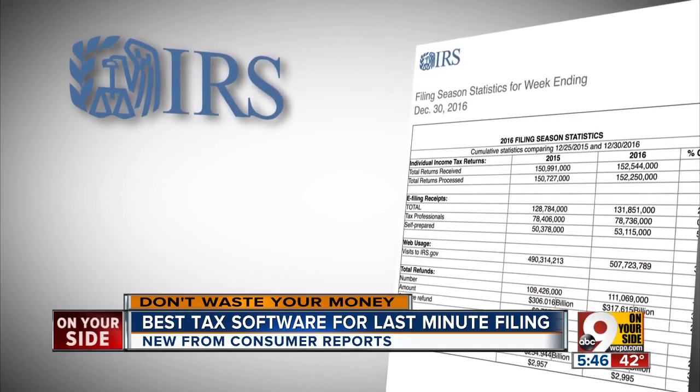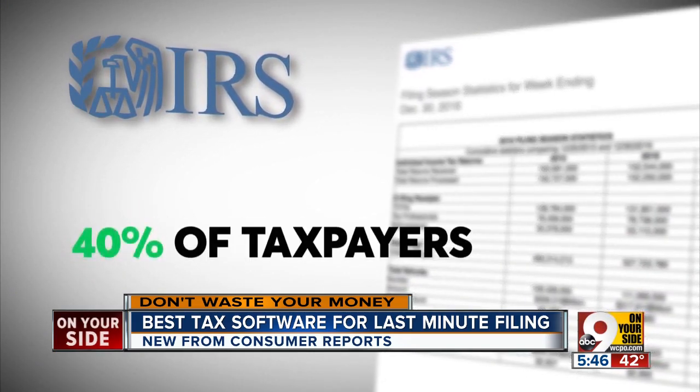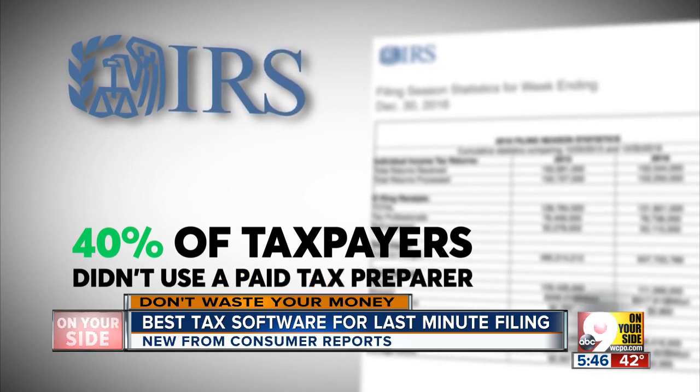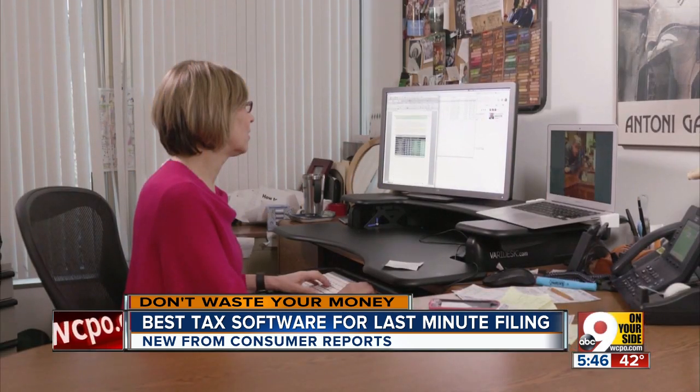The IRS says 40% of taxpayers now file electronically, like Julia, without using a paid tax preparer. Our partners at Consumer Reports Magazine recently compared the top three tax programs.